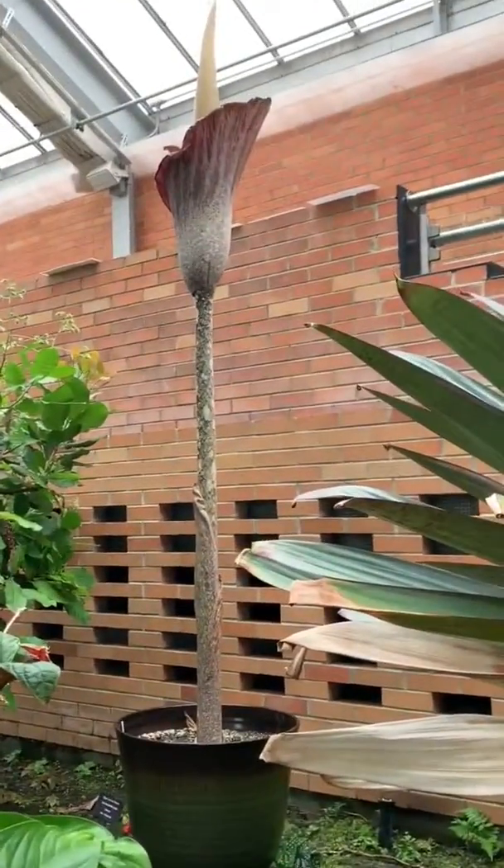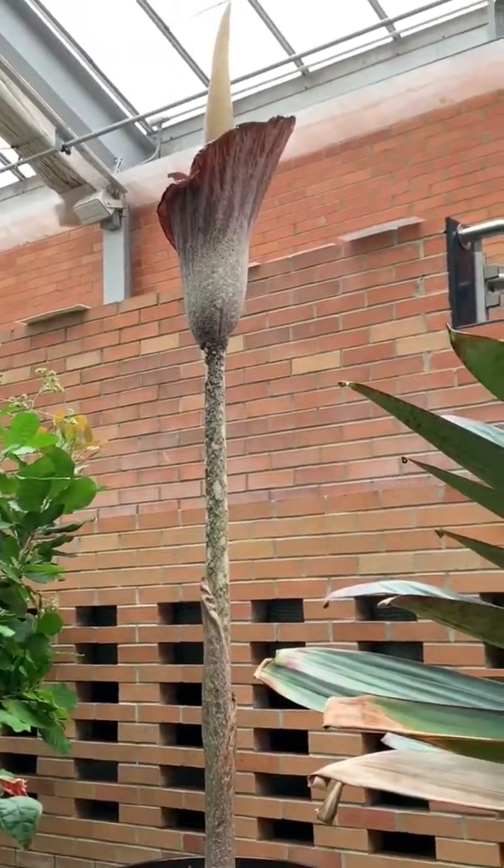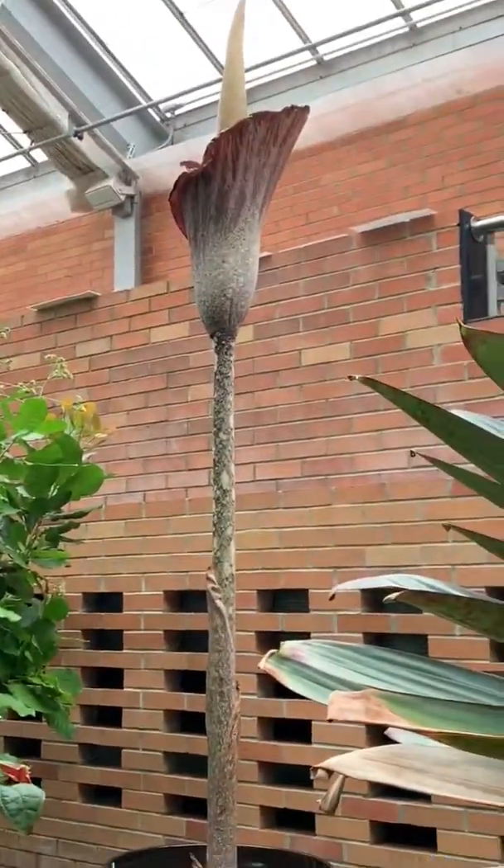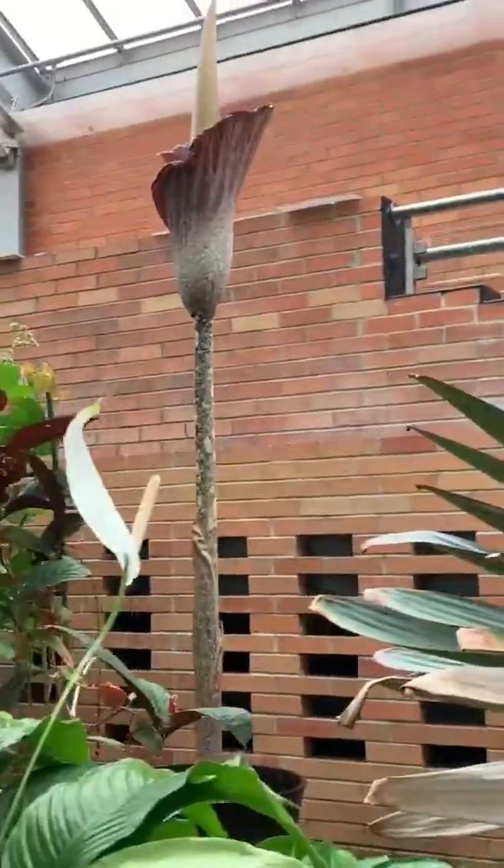We are here at the garden and I am at the flower. Let's show you it. Look at it — it's so cool. I'm going to go up there and see it. I wanted to give you a picture from this angle as well. It looks so cool.